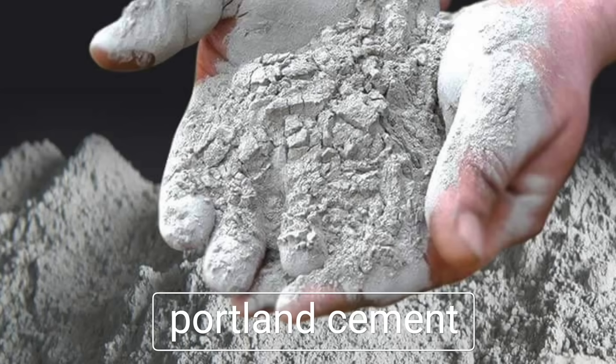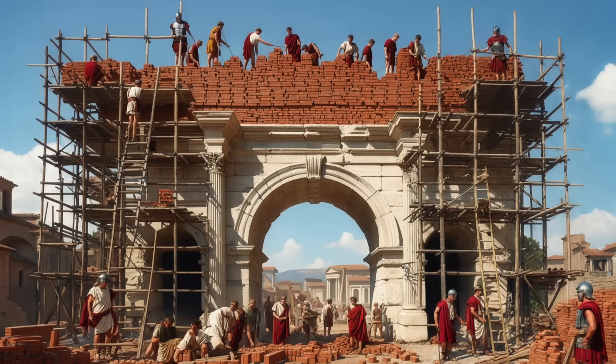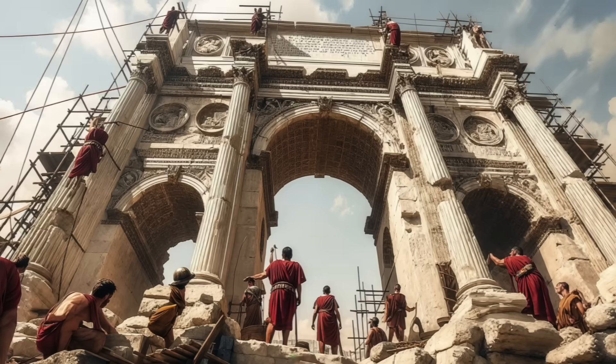Here's where it gets interesting. Modern concrete relies on Portland cement, which sets quickly but doesn't age well — it's vulnerable to cracking from water infiltration and temperature changes. Roman concrete, on the other hand, thrives in harsh environments. Just look at the Pantheon's dome, nearly 2,000 years old and still standing tall. Meanwhile, modern bridges often need repairs within 50 years. The Romans prioritized long-term resilience while we focused on short-term efficiency.